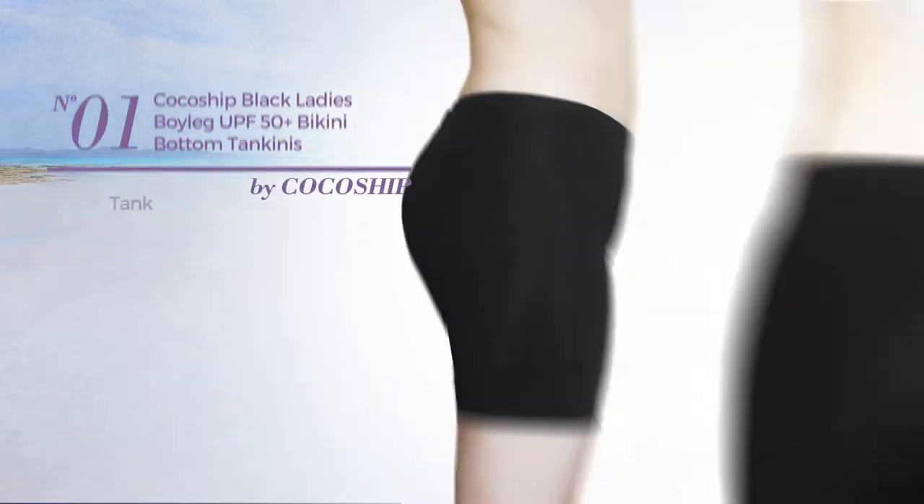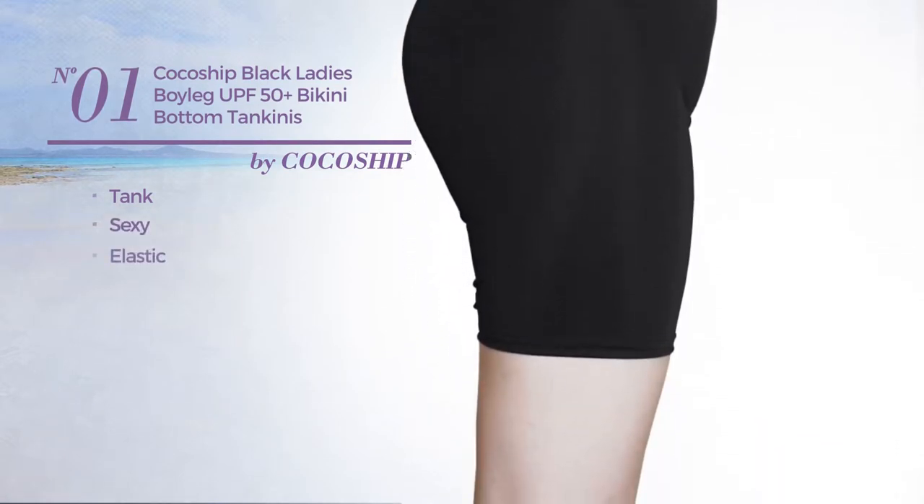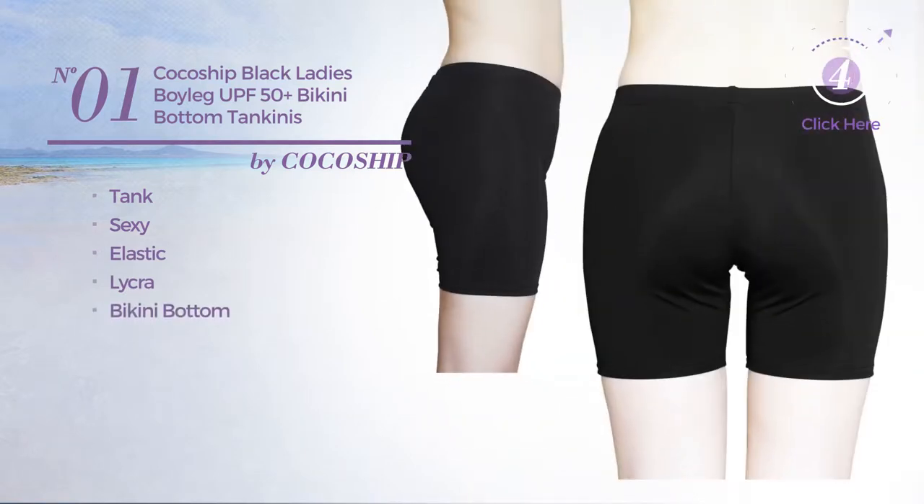Number 1. A Tank Tankini. Featuring a sexy design, produced with elastic lycra, with a bikini bottom. Available uniquely in black color.